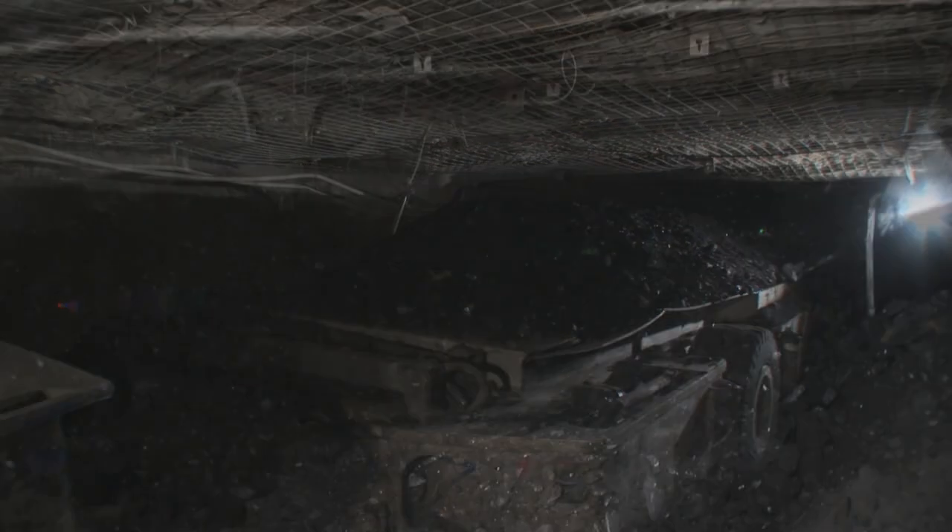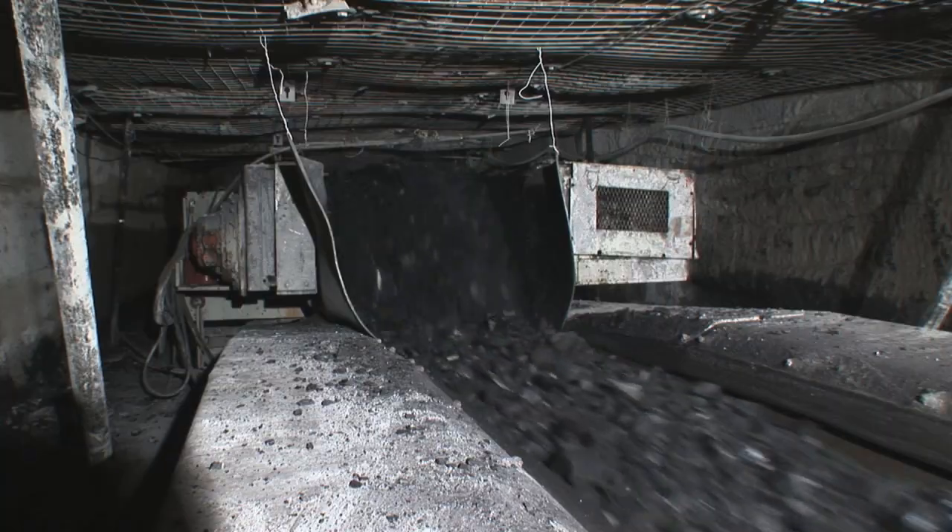The coal is cut by a continuous miner, which delivers the product to haulers. They bring the product to feeder breaker units that prepare and deliver it onto the belt system.